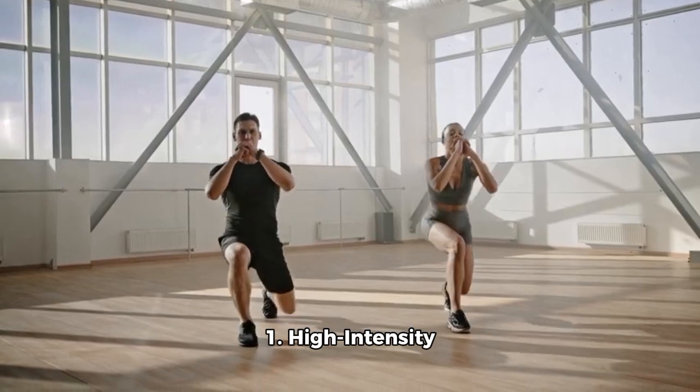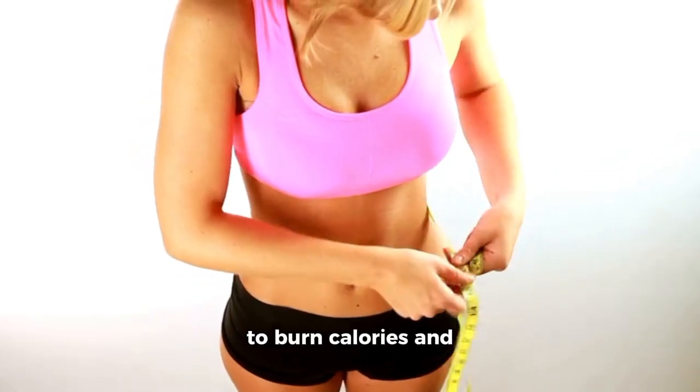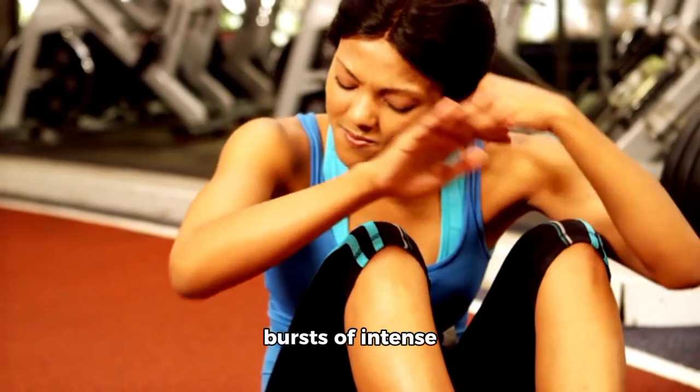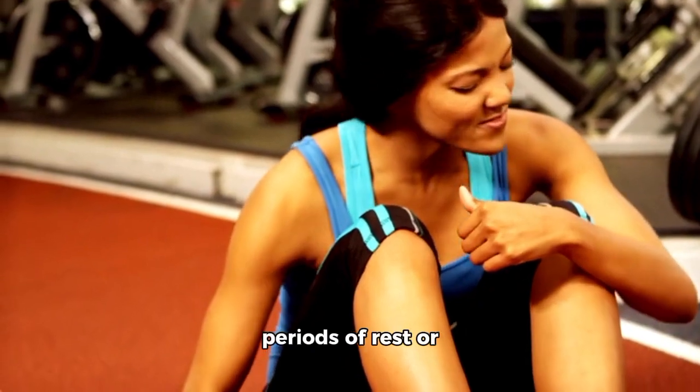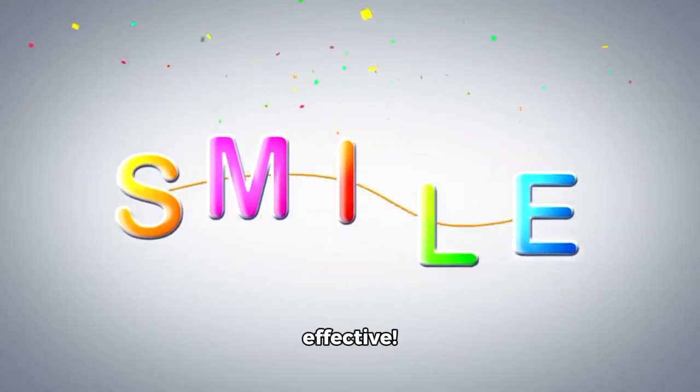1. High Intensity Interval Training (HIIT). This is a great way to burn calories and fat quickly. It involves short bursts of intense exercise followed by periods of rest or low-intensity exercise. Simple, but effective, too.